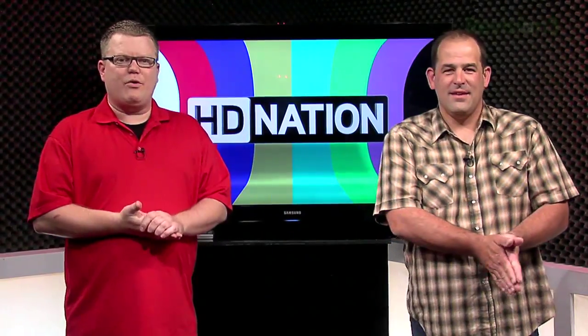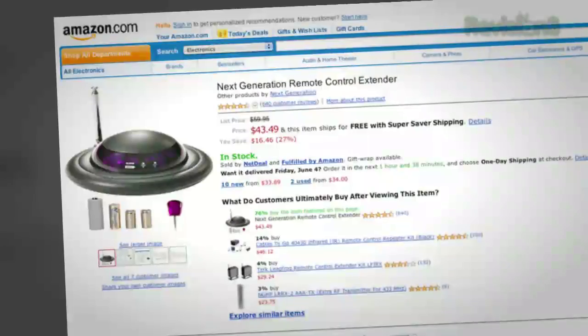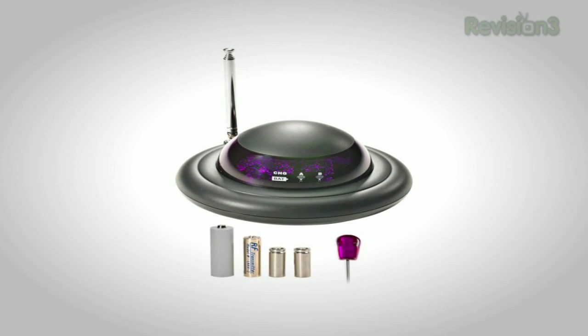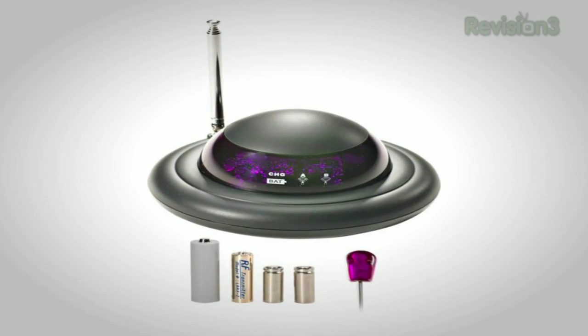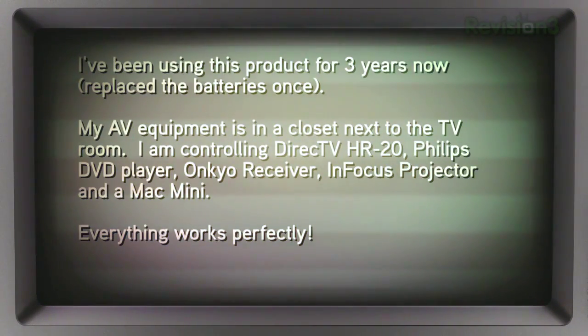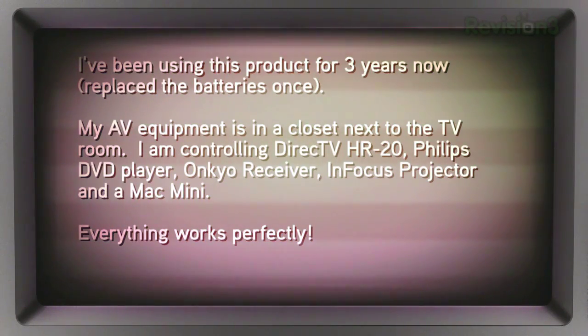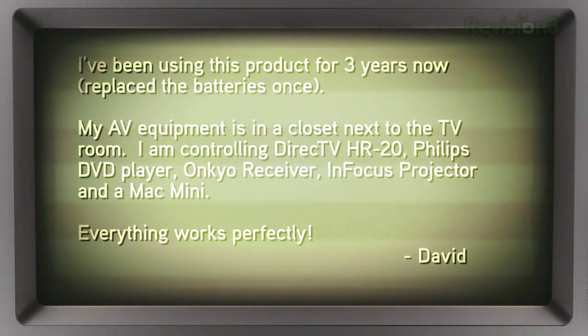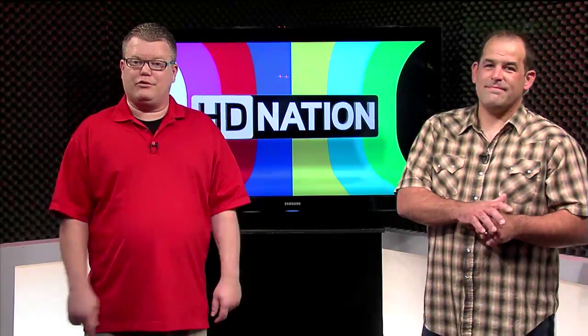I want to thank everyone who wrote in with IR blaster ideas to help hide your home theater gear behind a door or in another room. David wrote in with one of the better ideas — a $35 next-generation remote control extender on Amazon.com. He says he's been using it for three years, replaced the batteries once, and his AV equipment is in the closet next to the TV room — controlling a DirecTV HR20, a Philips DVD player, an Onkyo receiver, an InFocus projector, and a Mac Mini. Everything works perfectly. For about 40 bucks, that's definitely worth checking out.